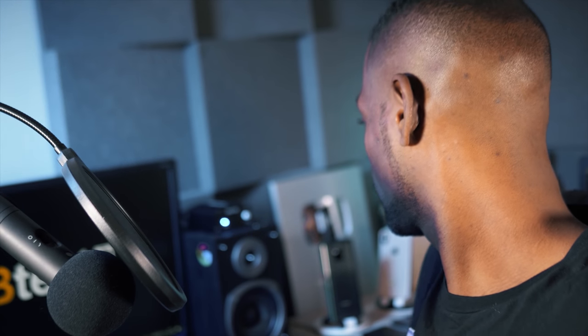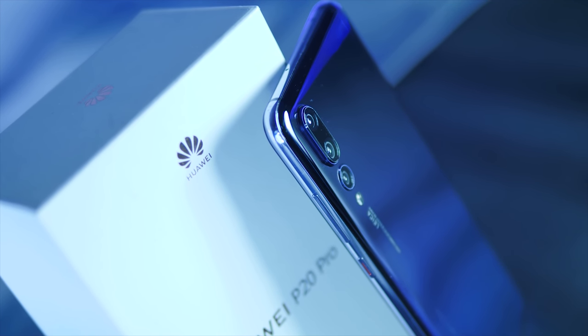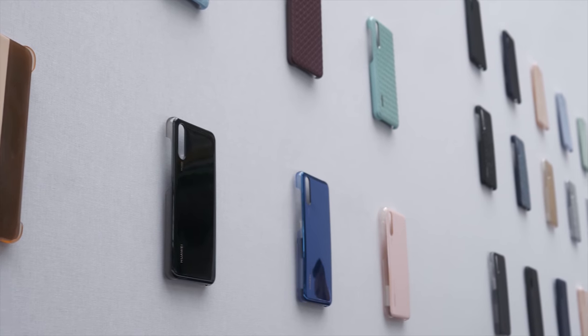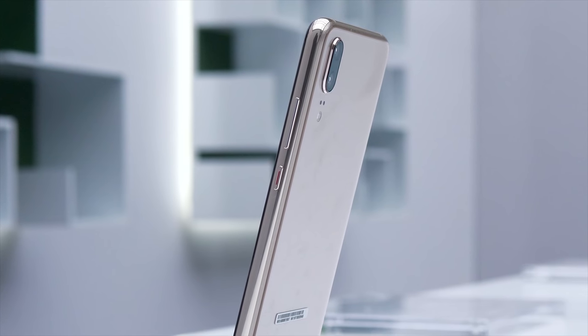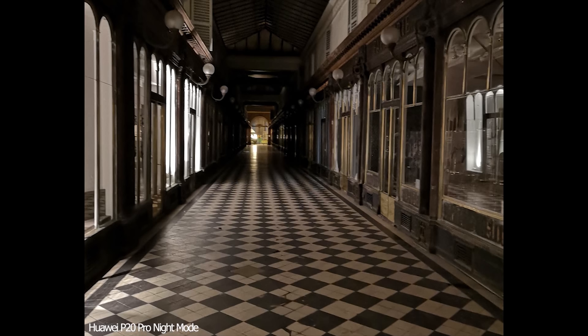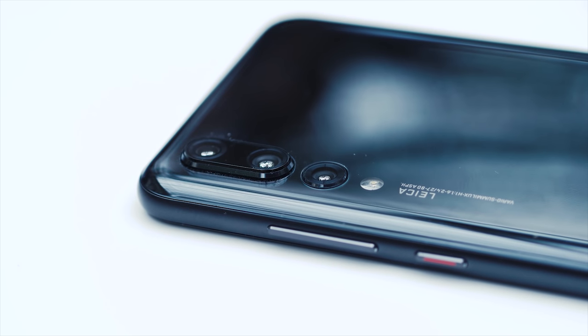But Huawei wanted to go one better, so they released the P20 Pro. I think I always have a soft spot for the P20 Pro, and that's just because it was the first event that I covered — the first time I had to introduce an episode of BTech. I remember wandering around Paris with this amazing smartphone camera, taking pictures in almost total darkness and having them come out sharp and clean. I was really amazed by it.